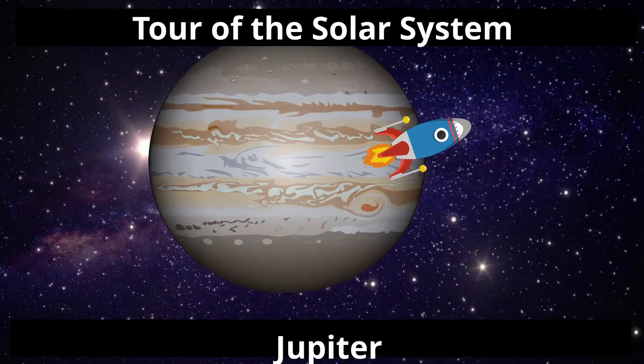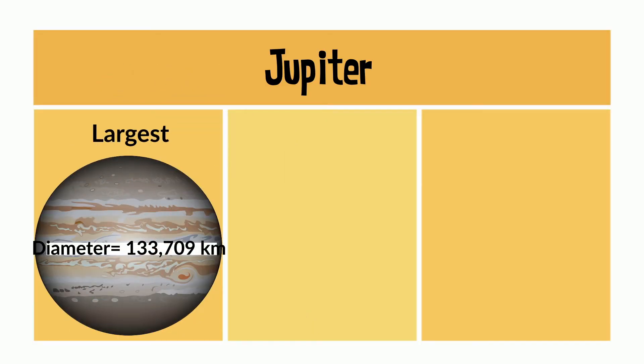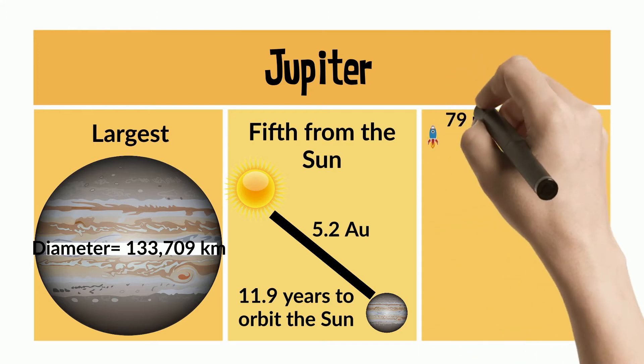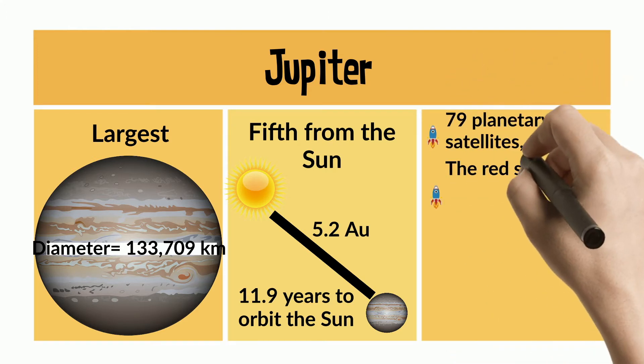Let's start our tour with Jupiter. Jupiter is the largest of the planets, with a diameter of over 133,000 km. It's fifth from the Sun, with a distance of 5.2 astronomical units, and it takes 11.9 years to orbit the Sun. There are 79 planetary satellites at last count, the second most.